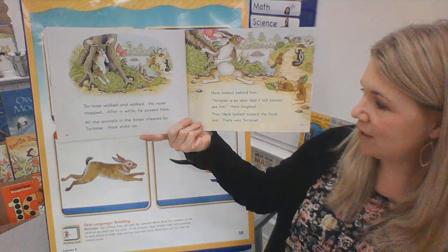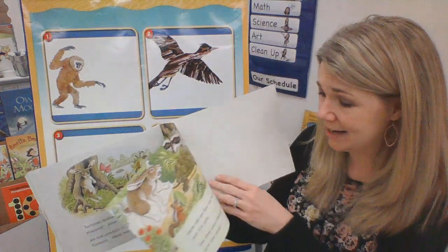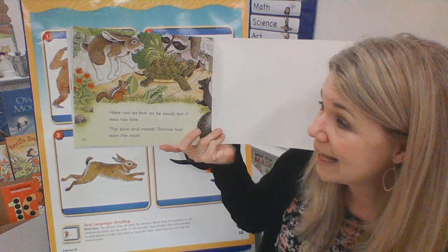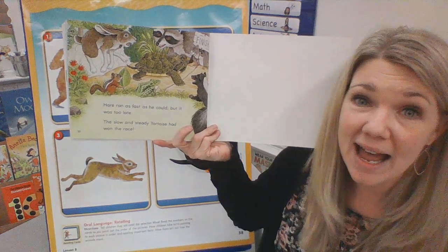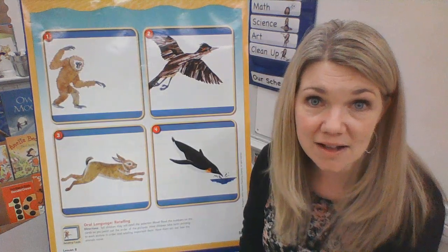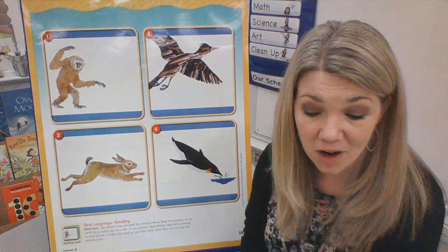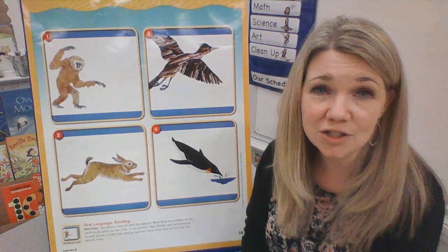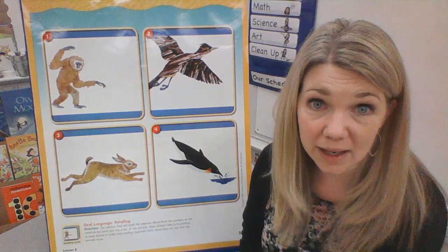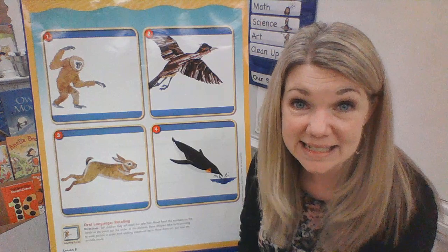Then hare looked toward the finish line. There was tortoise. Oh my goodness. Hare ran as fast as he could, but it was too late. The slow and steady tortoise had won the race. Wow, what did we learn in that tale? We learned that working hard can sometimes pay off. Tortoise kept working hard and doing his best, and he won the race. Hare got kind of lazy — he laid down by the tree, and when he should have been working, he was taking a nap. And he didn't win the race.